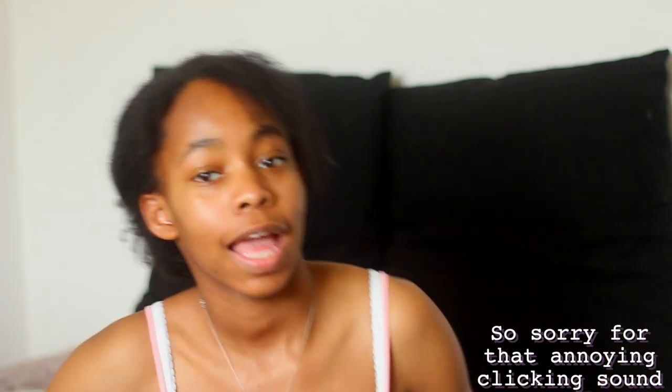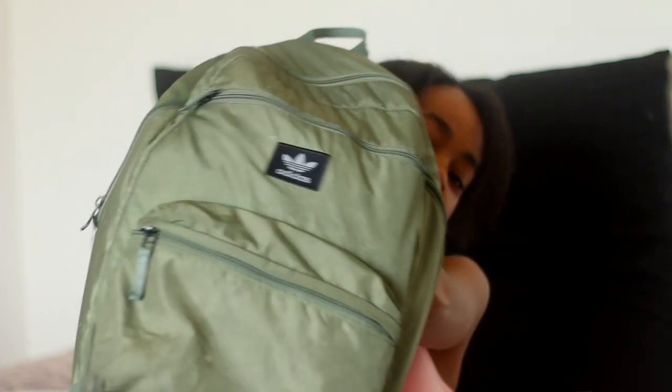Hi guys! So in today's video, I'm going to be going through my backpack. I did this video last year, so if you guys want to see that video, I'll link it down below. I'm going to be going through my backpack. This is probably the last time I'll be doing this because I'm a senior — senior year, last year. I have nine weeks left of high school. I'm excited.